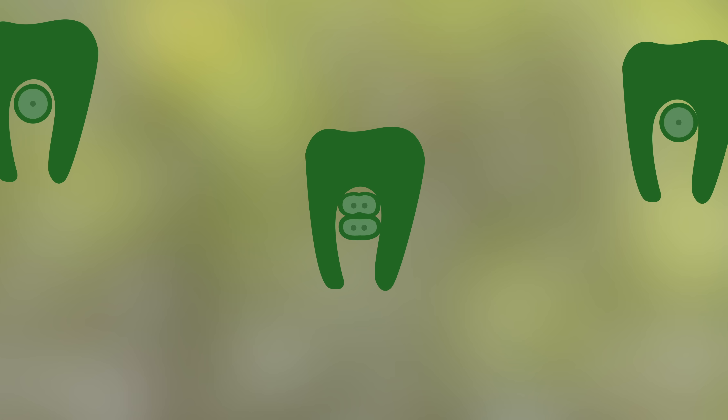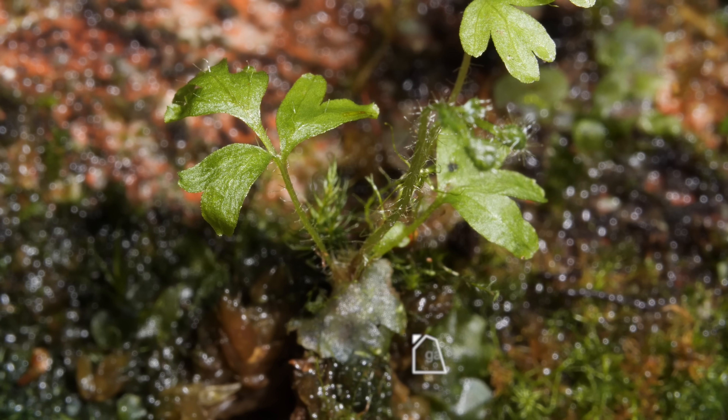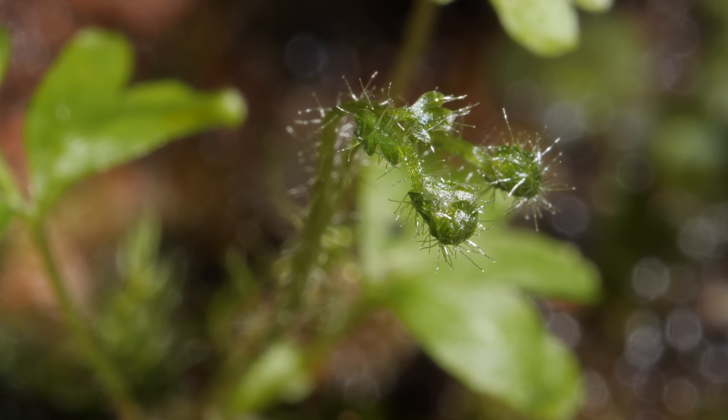When sperm meets egg, a fern sprouts right out of its gametophyte mother, which it feeds on. Now this is a baby fern.